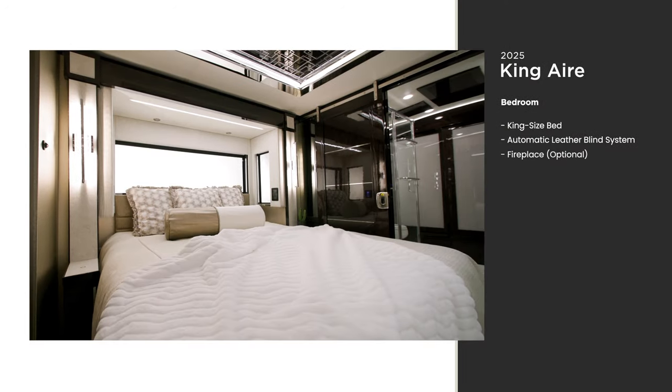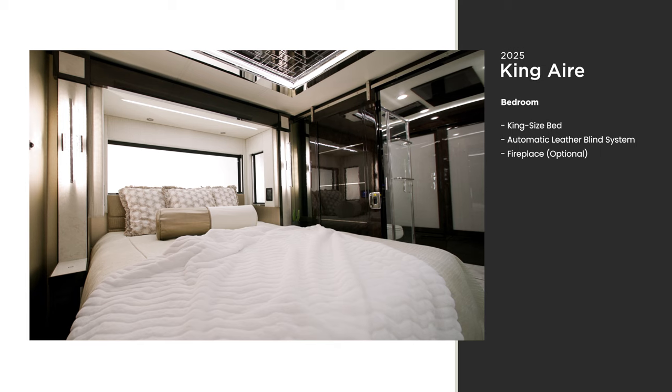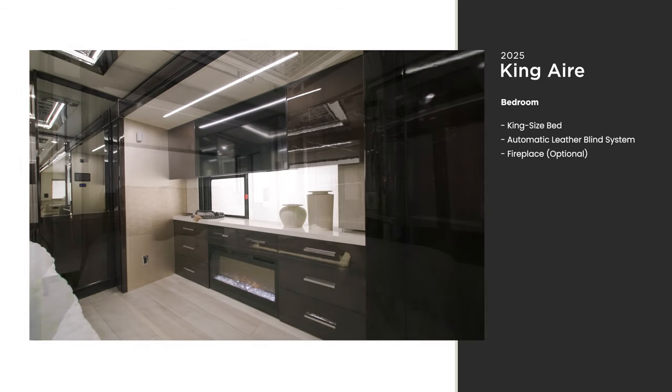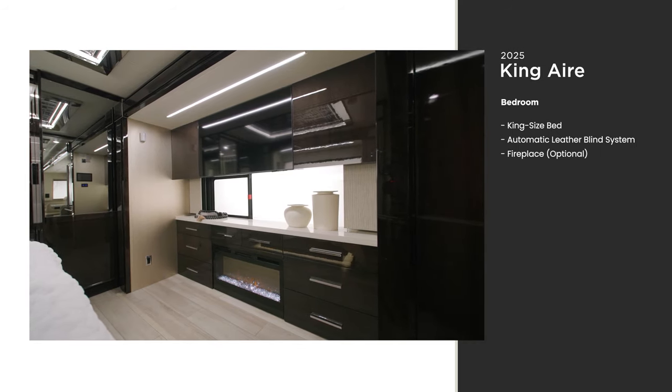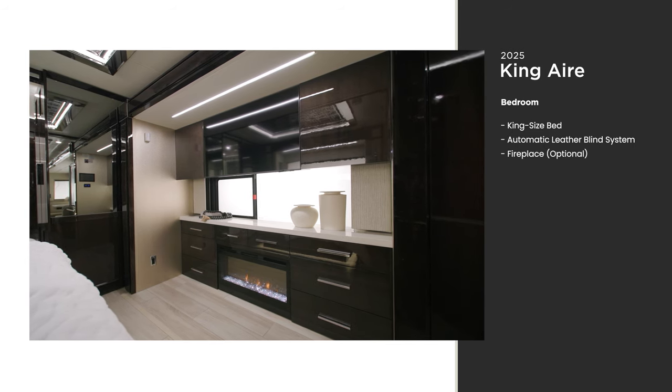There's no better place to relax than the bedroom of the King Air, with a king-size adjustable support airbed. Another Samsung 4K QLED TV and Bose soundbar are mounted here for late-night entertainment, above the optional fireplace.